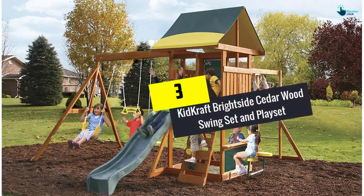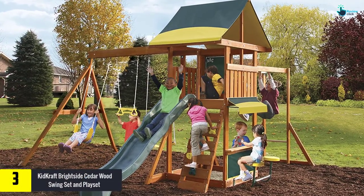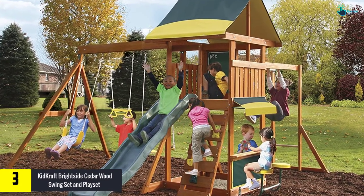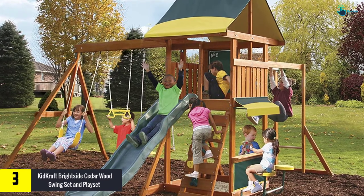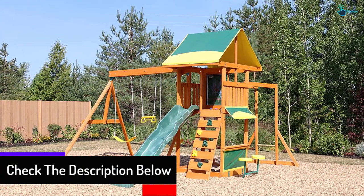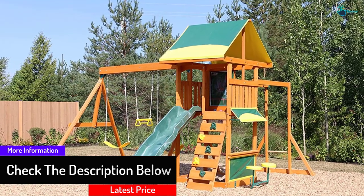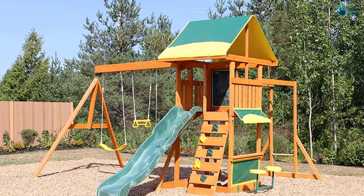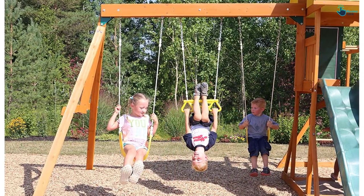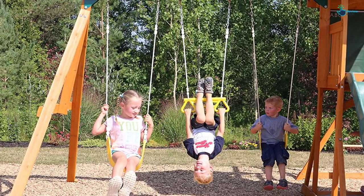At number 3, we have the KidKraft Brightside Cedar Wood Swing Set and Playset. This wood swing set from KidKraft has something for everyone. It is kid-friendly and environmentally safe, with chemical-free cedar construction. The high-rail wave slide makes it more suited to kids. There are two traditional belt swings and one acro bar. It features monkey bars and a sandbox. This playset comes with a clubhouse, chalk wall, and shaded cafe table. It is designed to hold up to 9 children with a max weight of 110 lbs per child. The company's suggested age for this swing set is from 3 to 10 years.